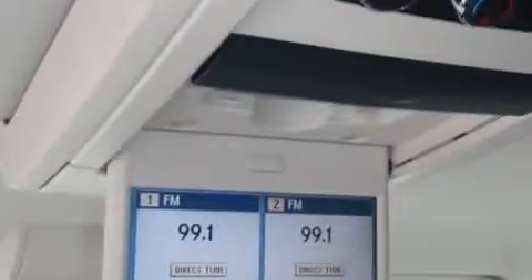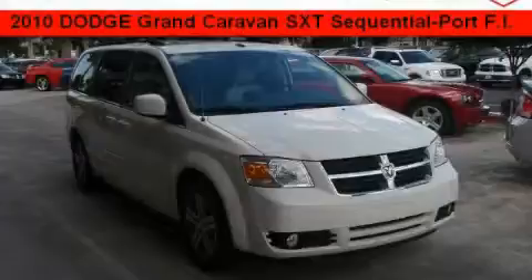It's easy to see why this vehicle is an excellent choice. This minivan won't last long at this price — call and arrange a test drive now.